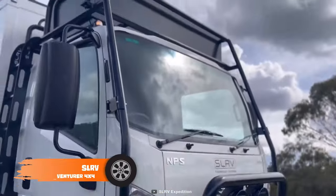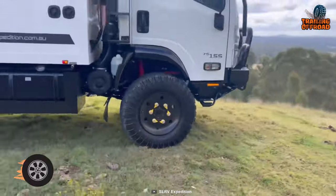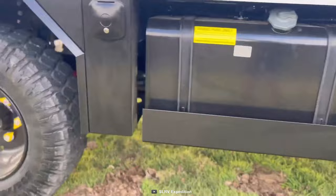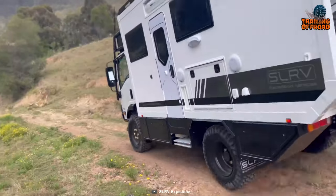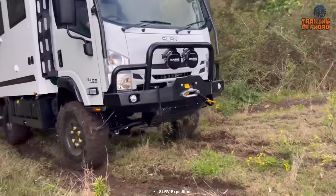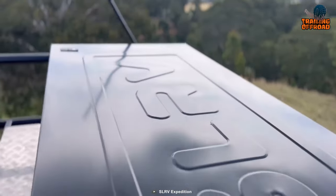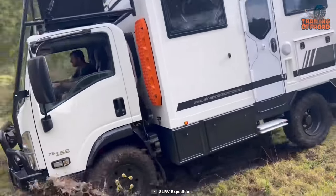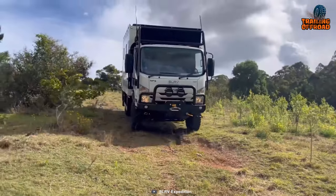Now get introduced to the SLRV Adventurer 4x4, the perfect combination of luxury and durability. The vehicle's four-wheel drive Isuzu NPS 300 and purpose-built body means that this vehicle can take you almost anywhere, no matter how rough the terrain. This fully self-contained off-road motorhome has been designed with exploration in mind, with fixed wall and roof construction providing the necessary insulation, security, and spacious interior fit-out essential for extended periods of exploration.